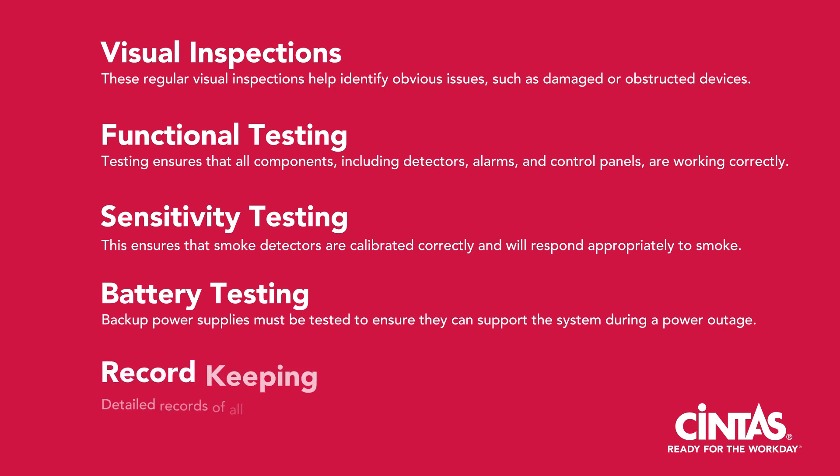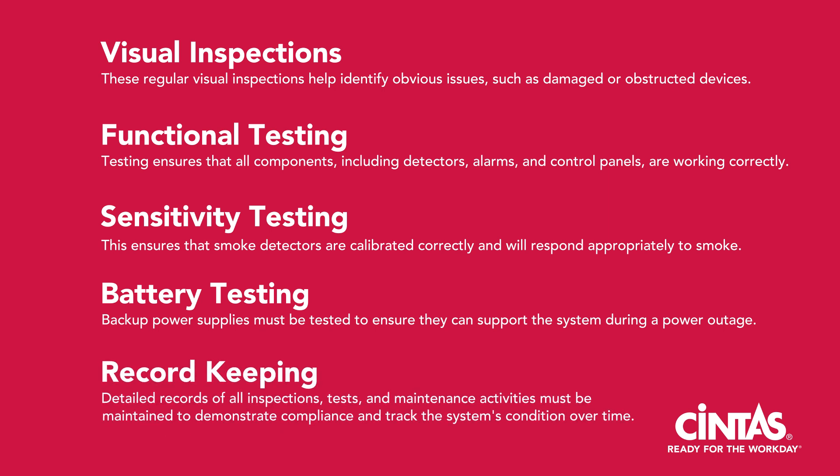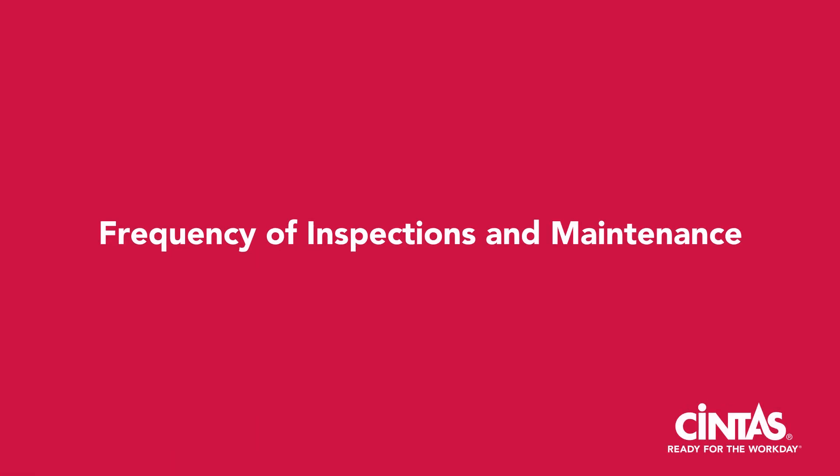And record keeping: detailed records of all inspections, tests, and maintenance activities must be maintained to demonstrate compliance and track the system's condition over time. Lastly, but equally important, is the frequency of inspections and maintenance. NFPA 72 specifies the frequency of inspections and maintenance activities.